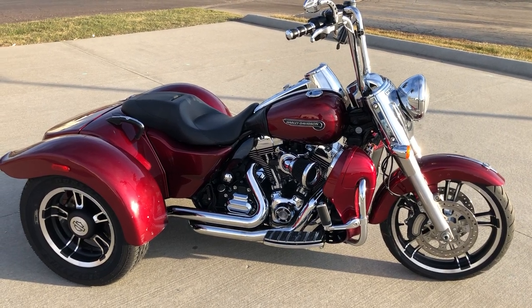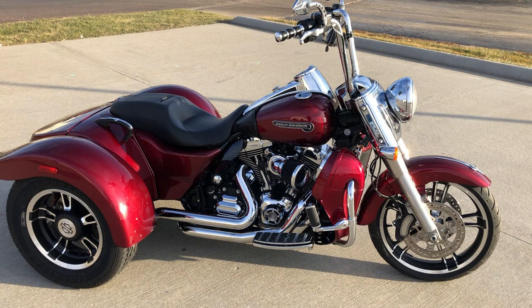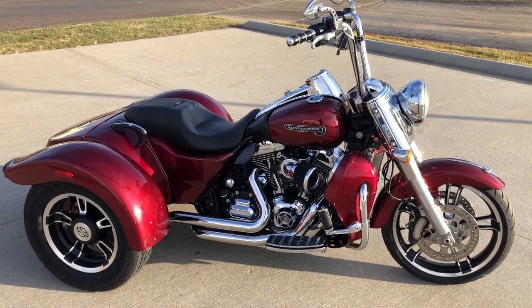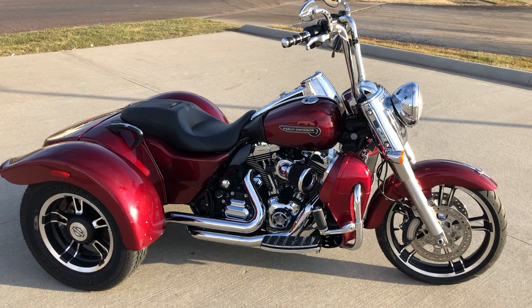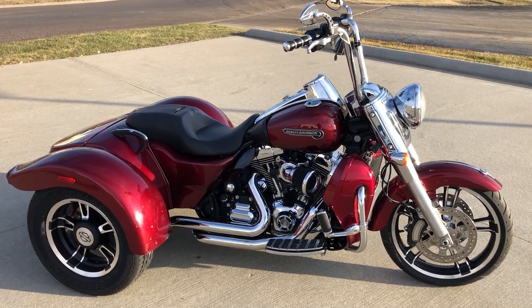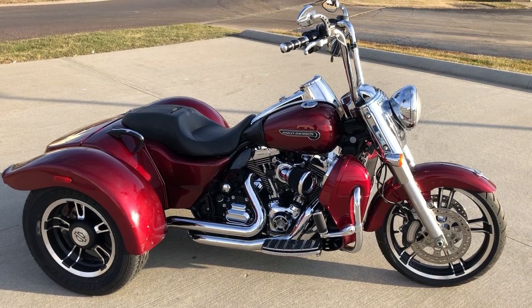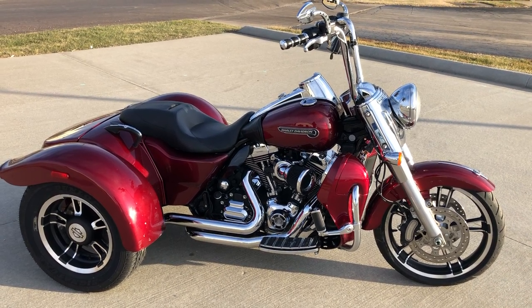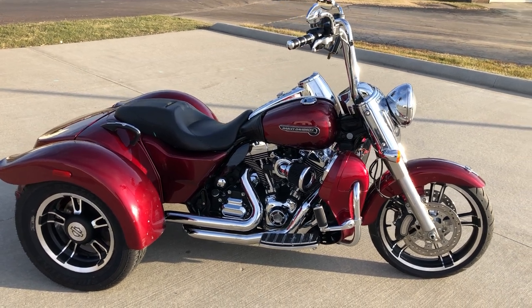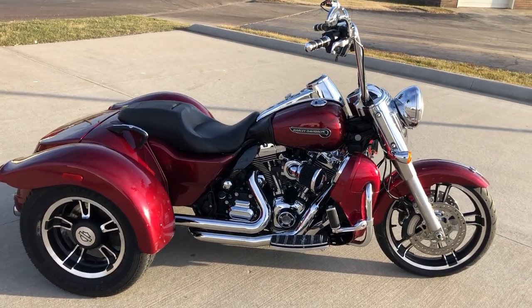We've got a 2006 Harley-Davidson Freewheeler. The Freewheeler and the Tri-Glide are in the same class. The Freewheeler just doesn't have a fairing, it doesn't have a tour box on the back — it's kind of a stripped version, but otherwise the same motor and chassis.